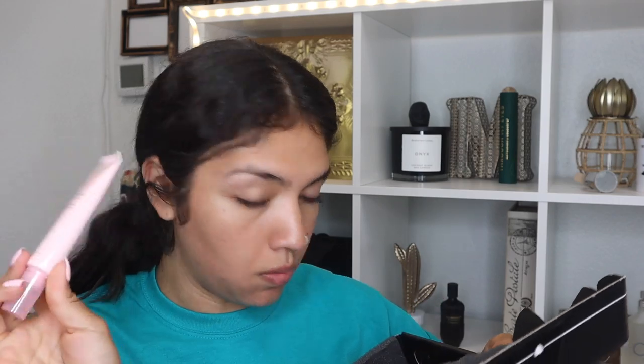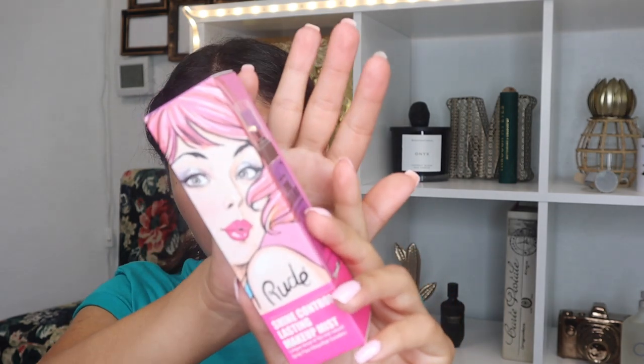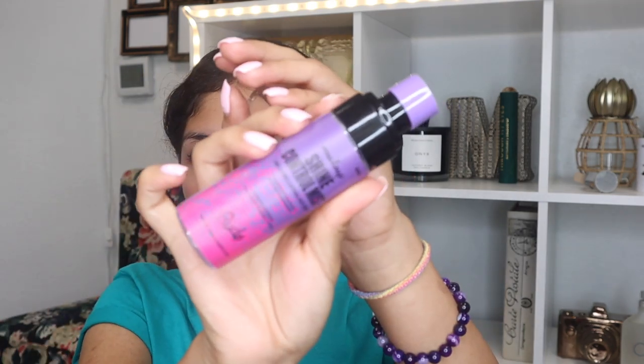I'm gonna go ahead and use this Wander Beauty illuminating face oil — the packaging is stun-tastic — to prime and moisturize. For setting spray or priming spray, I'm gonna use the Rude Shine Control Lasting Makeup Mist. I got this at Beautycon. This is something I'm really really curious about — you know I love setting sprays. This was like four or five dollars at Beautycon and you get a good amount of product.